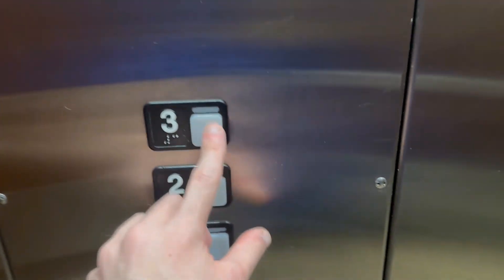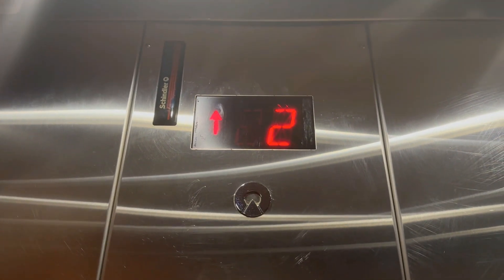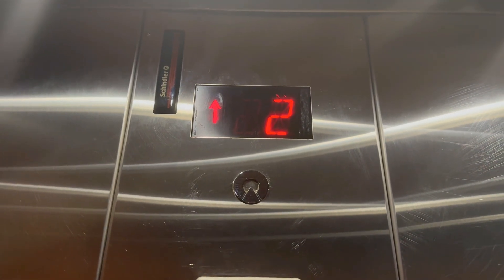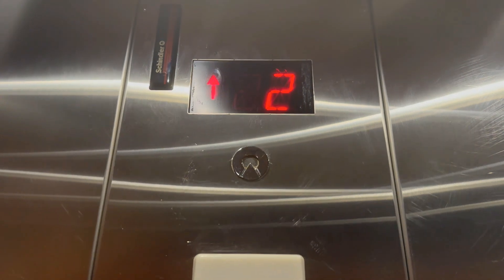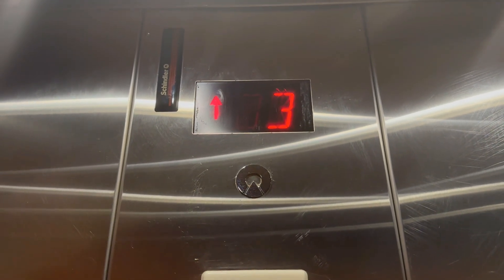It's a nice one. Heading up to floor three. Schindler MT. No chime on this one. This one used to be an old Residence Inn, and now this is a Sonesta.